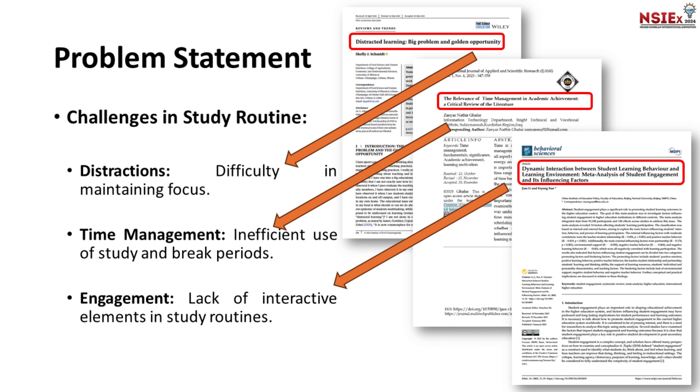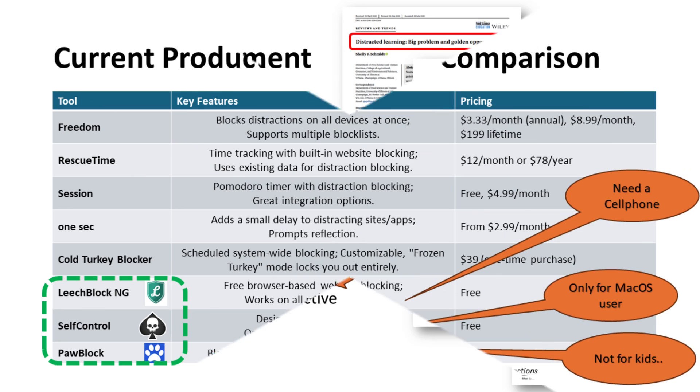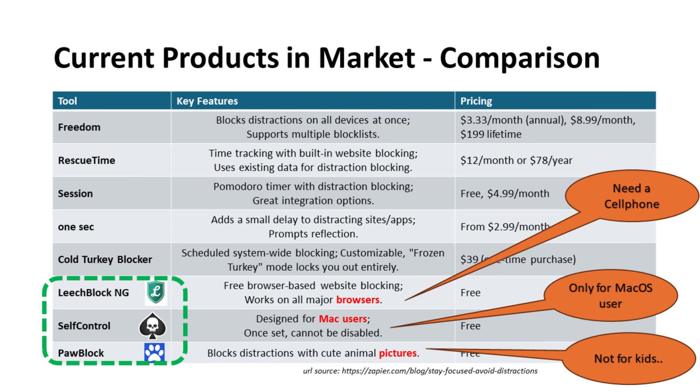Distractions are everywhere and it can be difficult to stay on track. We did a comparison among existing products out there, and even among free products there are difficulties such as being only for browser, Apple products, or only for images. This presents a big problem for Malaysian school students.